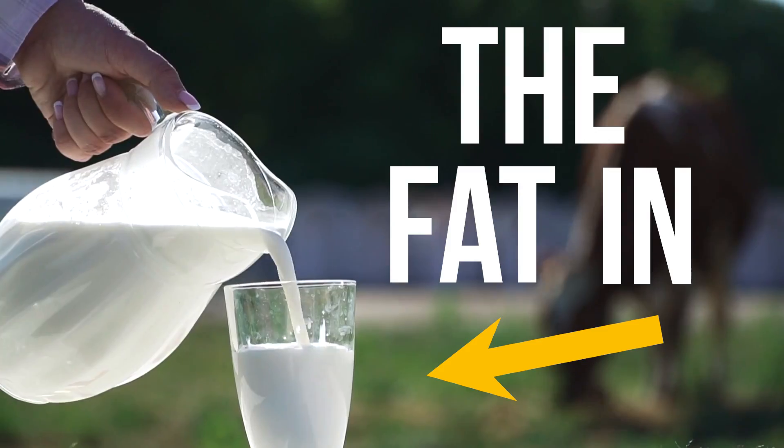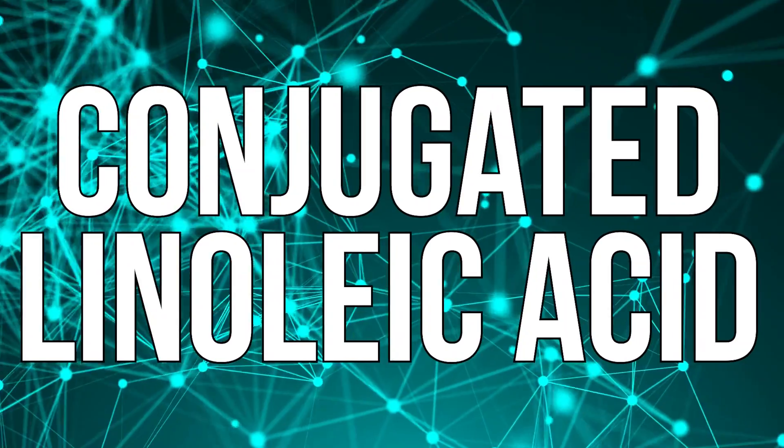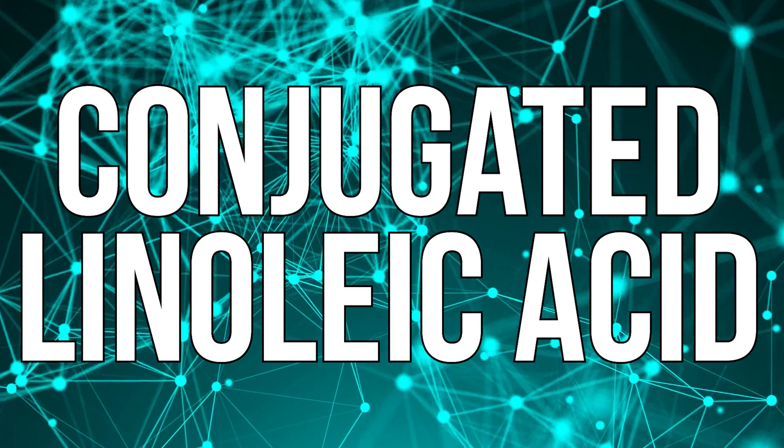The fat in dairy might actually be helping us produce more ketones. It comes down to conjugated linoleic acid, CLA. There's a lot of conflicting stuff on CLA, but if you look at the meta-analysis — I have one that takes a look at 18 different studies — it gets pretty solid that CLA is halfway decent for fat loss. But let's get into the science on ketone formation.